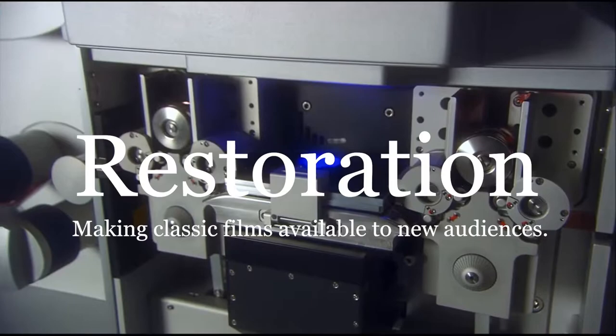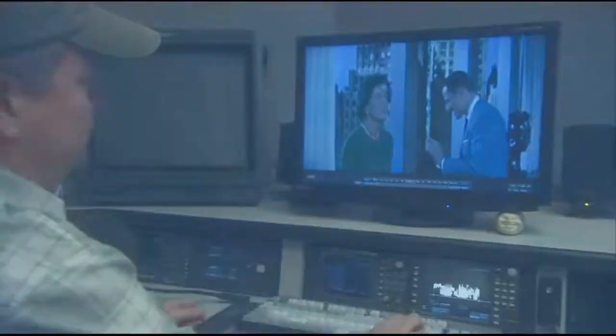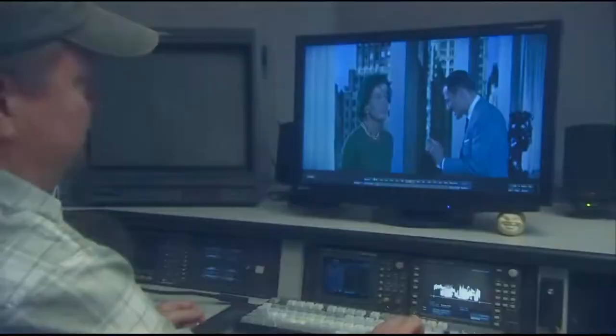Movie restoration is the process of taking an old film and, as the name suggests, restoring it. This means it is cleaned of dust and dirt and fixed where larger damage like scratches, burns and tears have occurred. They also fix audio damage and faded film, among many other tiny details.